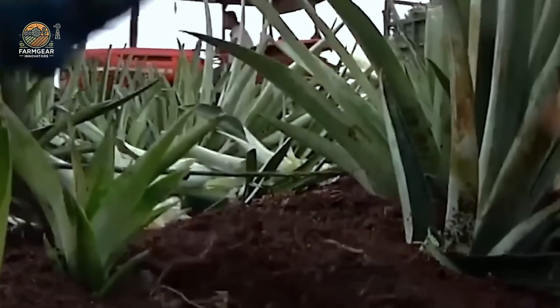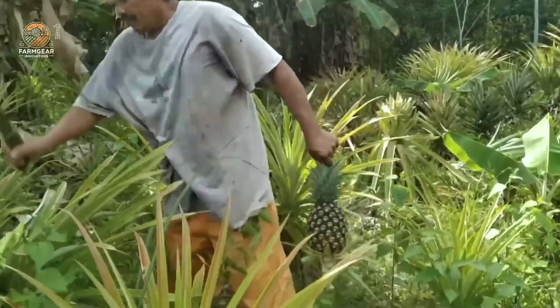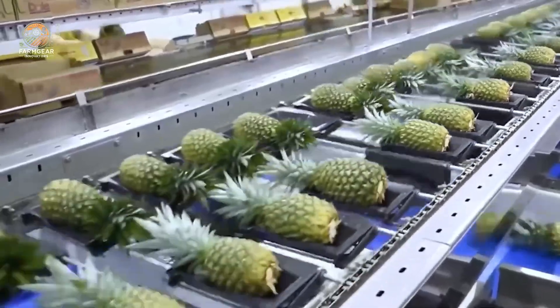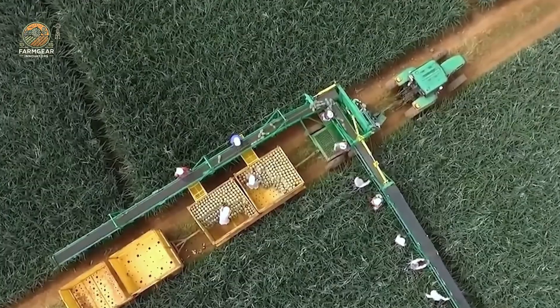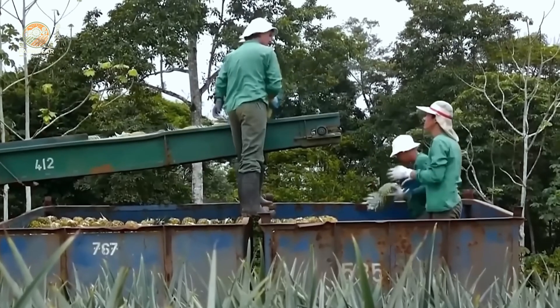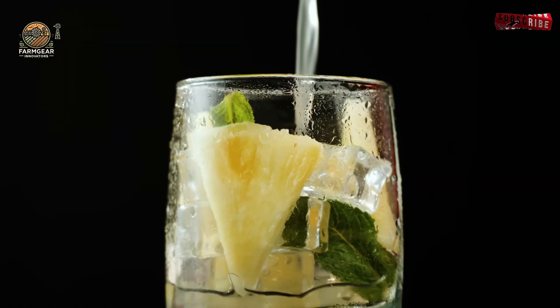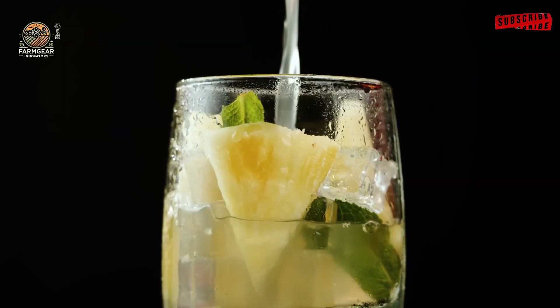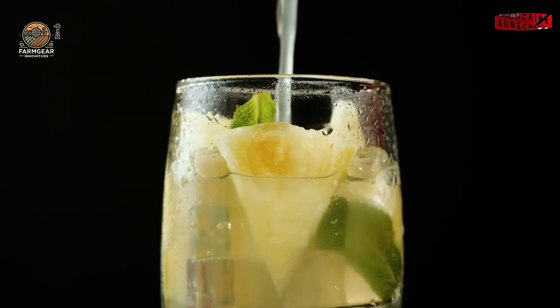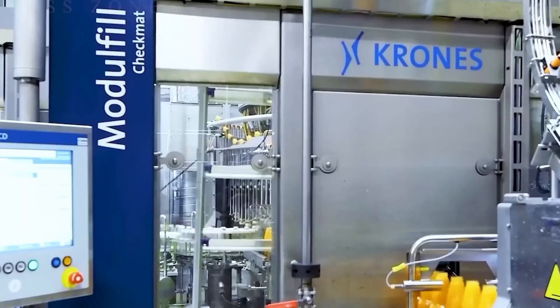Now that we've seen the industrial side of things, how about we show you how to make pineapple juice at home? It's simple — all you need is a fresh pineapple and a juicer. First, cut off the crown and the base of the pineapple. Then peel it and cut it into chunks. Place the chunks into your juicer, and in just a few minutes you'll have your very own homemade pineapple juice — fresh, natural, and delicious.